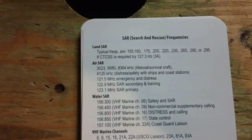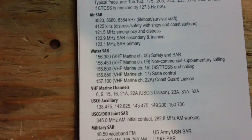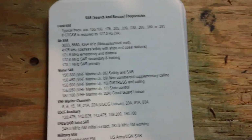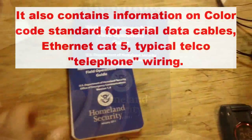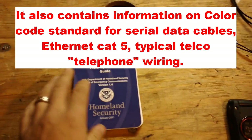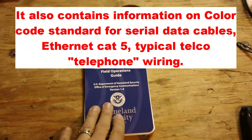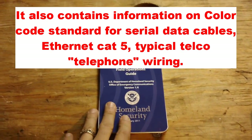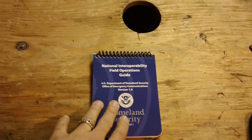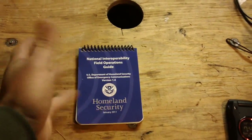Here are search and rescue frequencies, so you can plug them into your scanner and if there's a search and rescue going on around your area, you can listen in on what's going on. So that's pretty much it. With the information included in this booklet, I can scan channels that a lot of first responders will use — if it's a big enough incident like a riot, terrorist attack, or whatever. And there's also the text messaging feature that I could use for my own benefit.